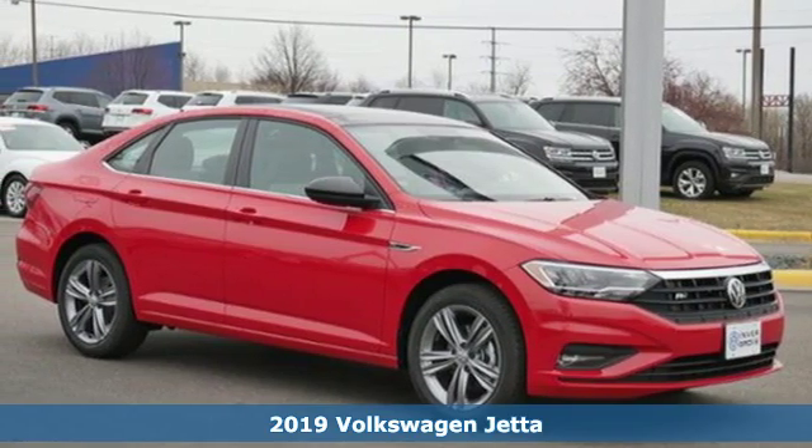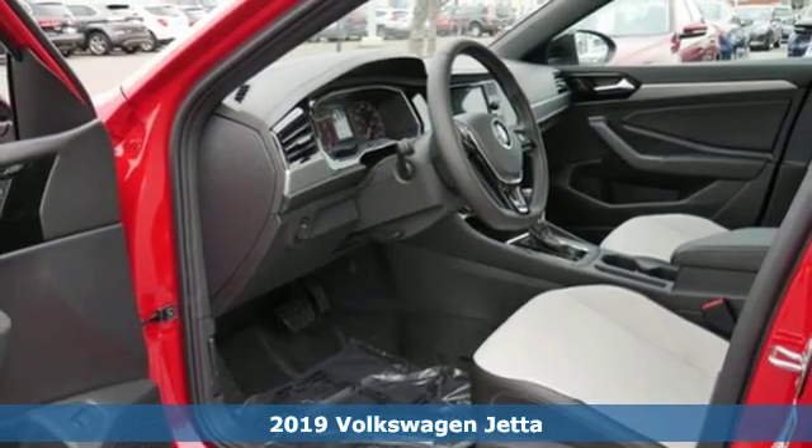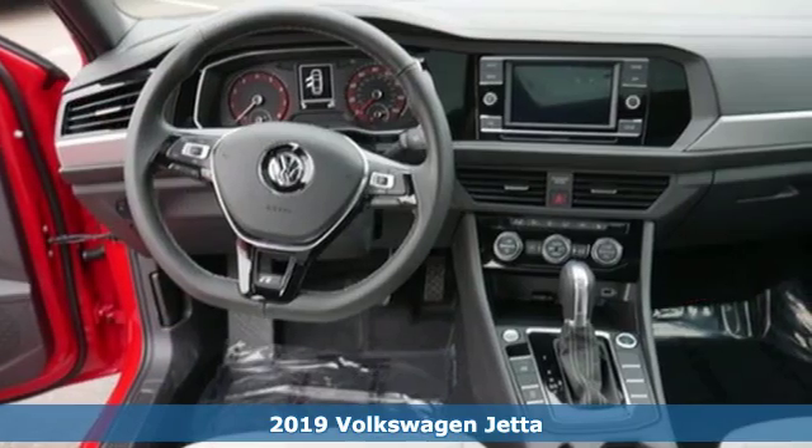Here's a new 2019 Volkswagen Jetta. German-engineered style, performance, and precision come together to create the perfect compact sedan.